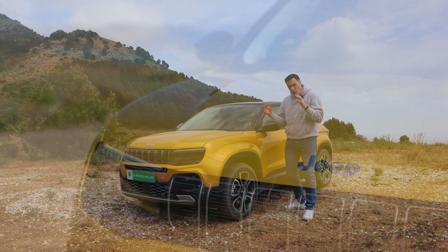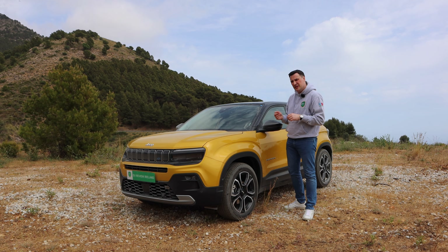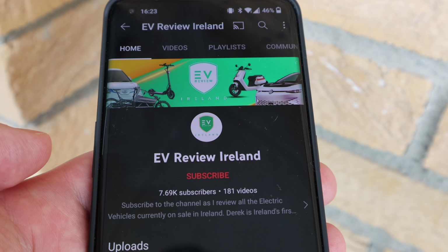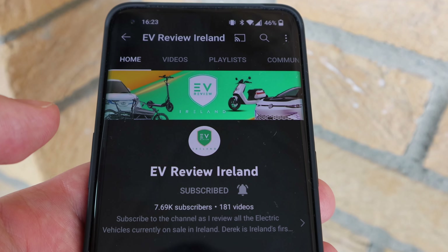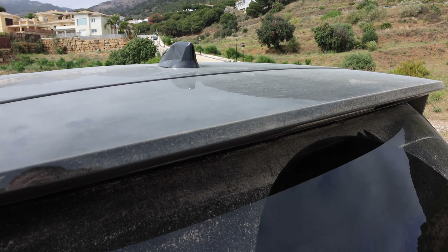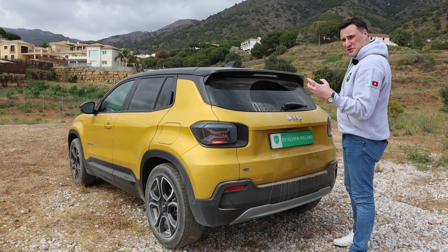Up at the back here you've got the door handle and your charging port. This is the new 54 kWh battery — 50.8, nearly 51 kWh of that is usable — so there's a dramatic increase in range. The WLTP combined figure is 400 km, and for urban driving they're saying if you drive it right you could get 550 km of range.